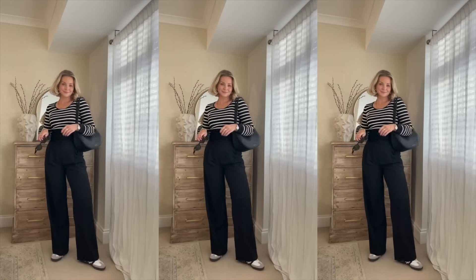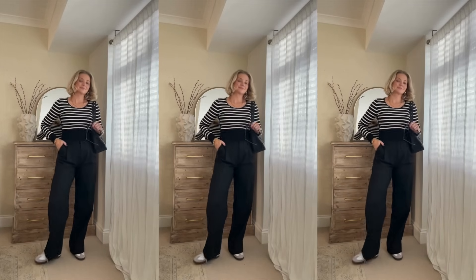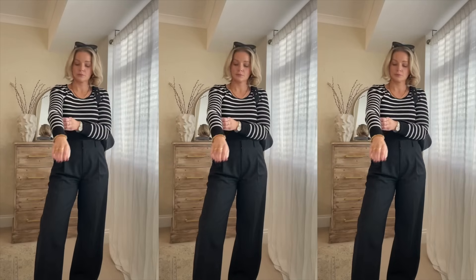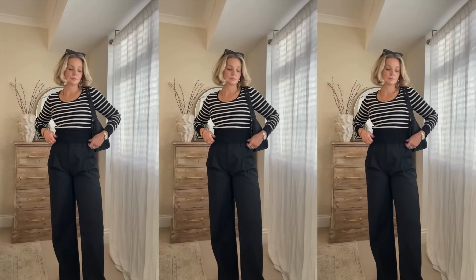I think that's what I've been loving so much about all of these pieces — you can dress them up, dress them down, feel really chic and stylish but also very relaxed. They've been so versatile and I really hope showing the different ways to wear them has been helpful.